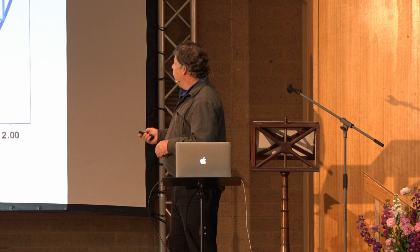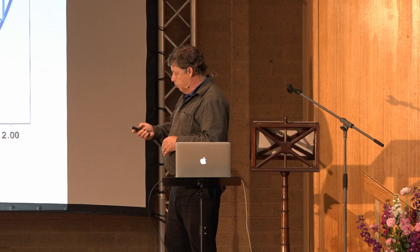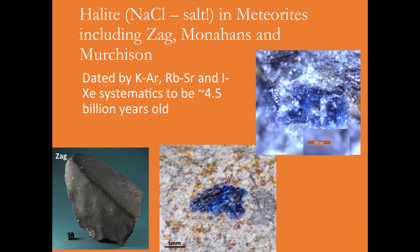The meteorites with halite plot in an extremely unusual position — perhaps very foreign, perhaps way out in the outer solar nebula.